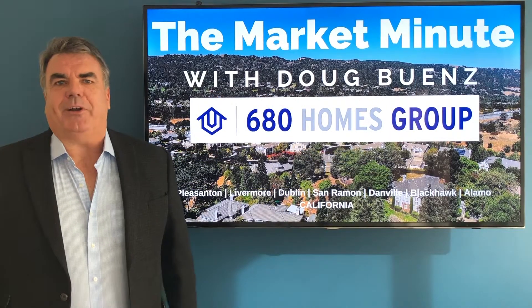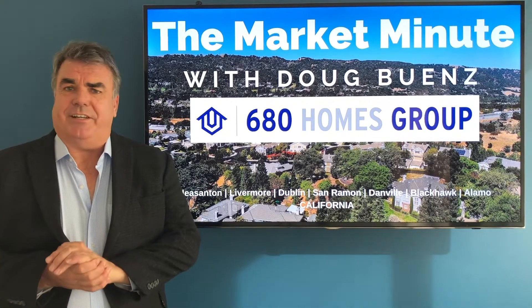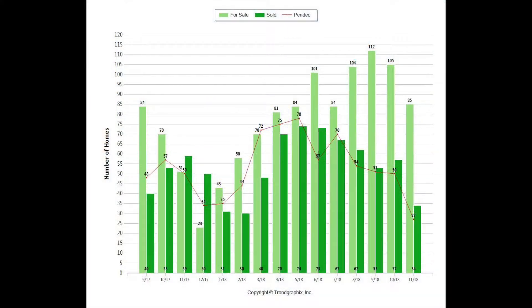The Danville market has definitely slowed down. We've seen reductions in inventory, pending sales, and closed sales. Inventory is down — at the end of November there were 85 single-family homes for sale, down from 105 in October, and higher than November of 2017 when there were 53 homes for sale. So it's higher than a year ago but down from October.